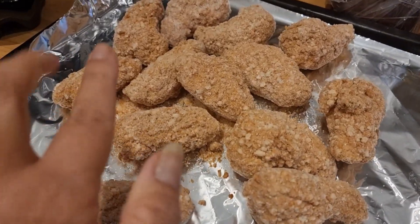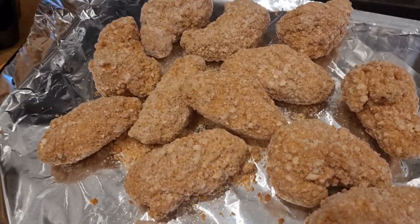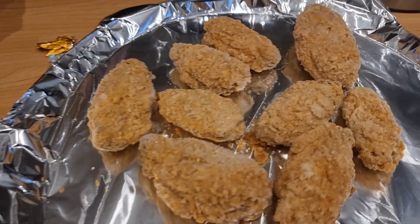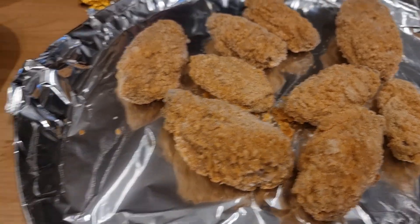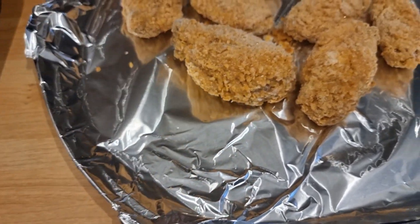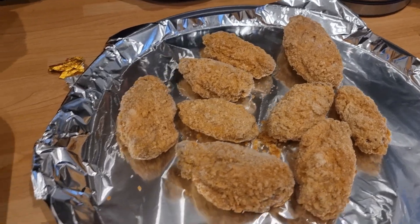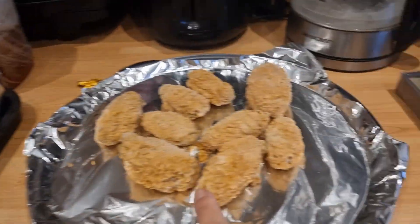Okay, guys! This is the Iceland oriental crispy chicken. And this is the Aldi Chicken-licious — these are hot wings. But as you can see, guys, the Iceland is bigger than the Aldi one. So we will check. This one is not spicy, and this is the hot one.